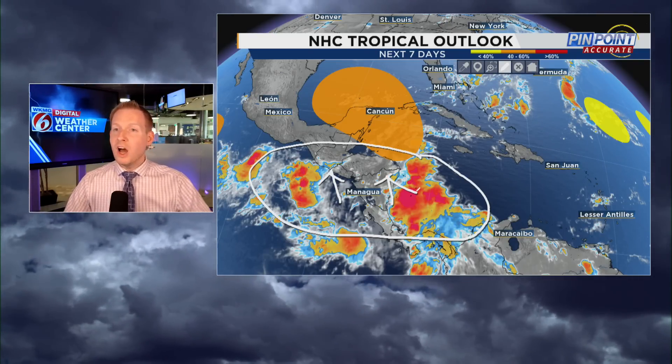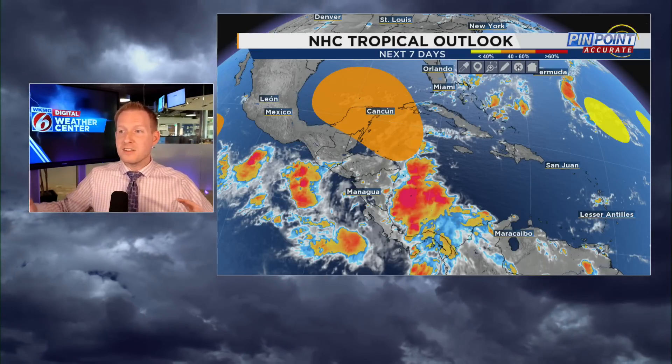We are starting to get the gyre to set up. This is going to be born out of something known as the Central American Gyre. It develops in the early part and the latter stages of the season. We're starting to get thunderstorms on both the Pacific side and the Atlantic side in the Western Caribbean now. So it's going to be a big area of rising motion.